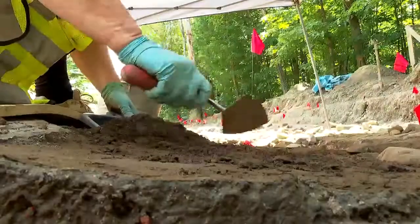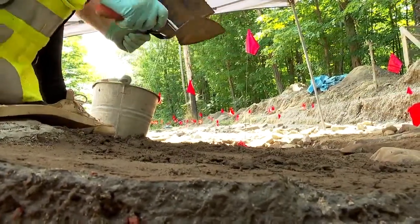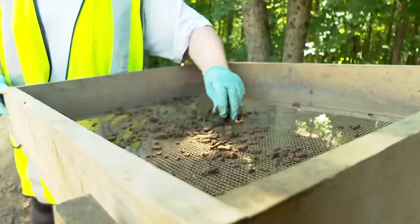We didn't know that it was going to be here. The real fear was that we would get this started, dig under the fill and under a clay layer that caps this, only to find that everything had been blitzed. But it hasn't, which is — it's amazing. It's absolutely amazing.